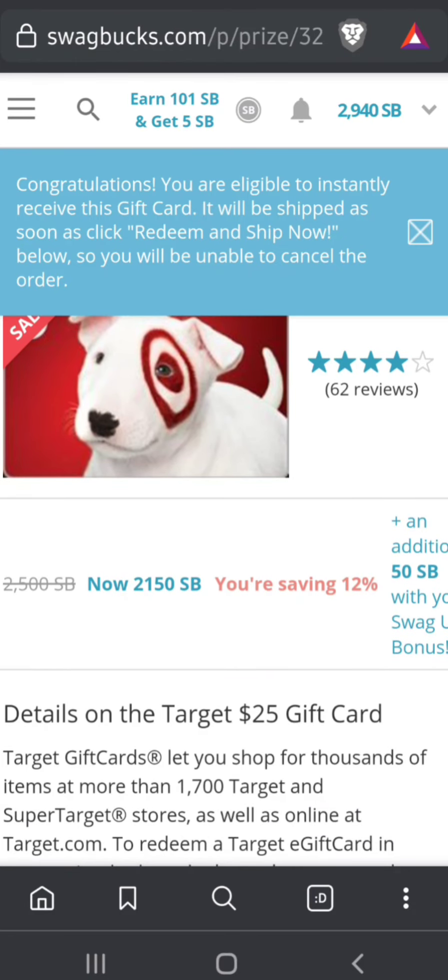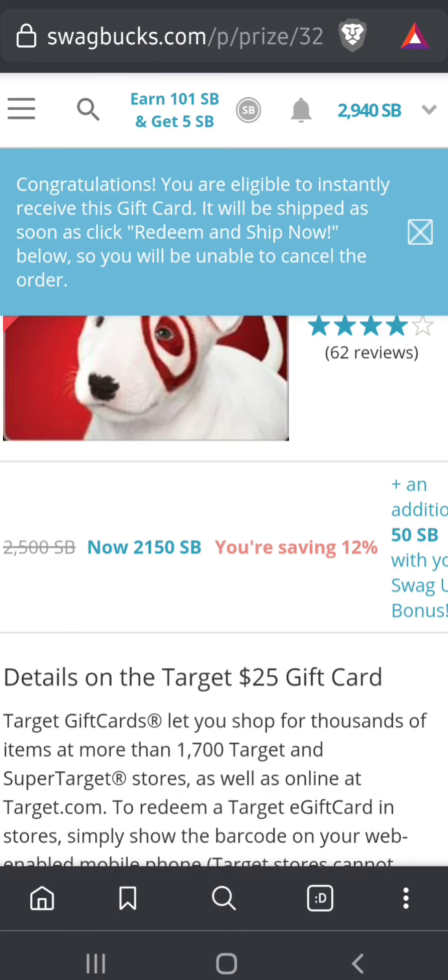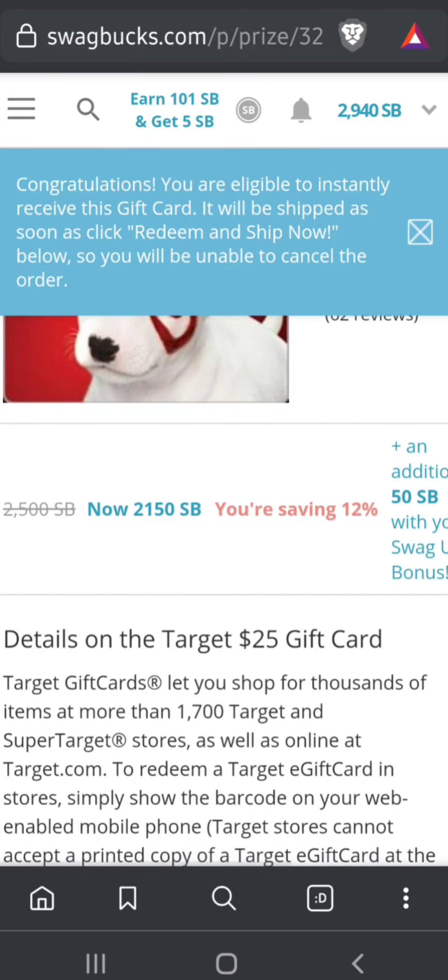They are actually letting me use both discounts — the Swag Up from the team peanut butter and jelly challenge and the monthly discount — so it's saying it will only take 2150 Swagbucks instead of the full amount.